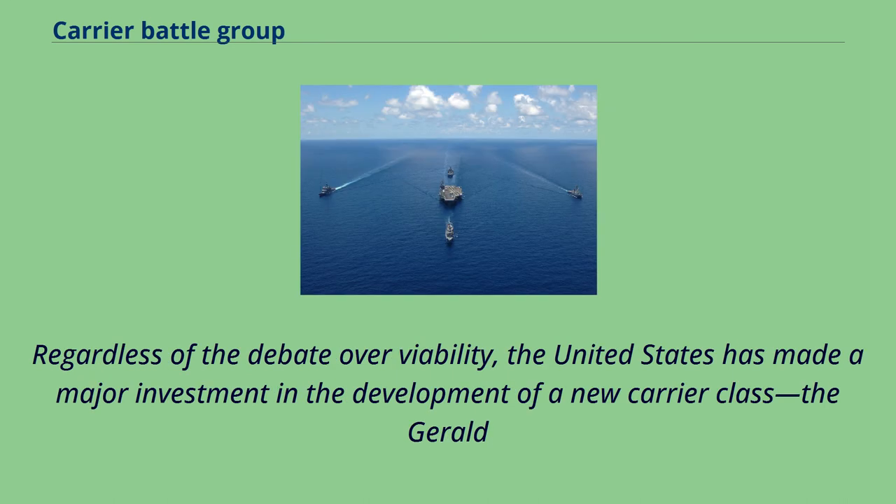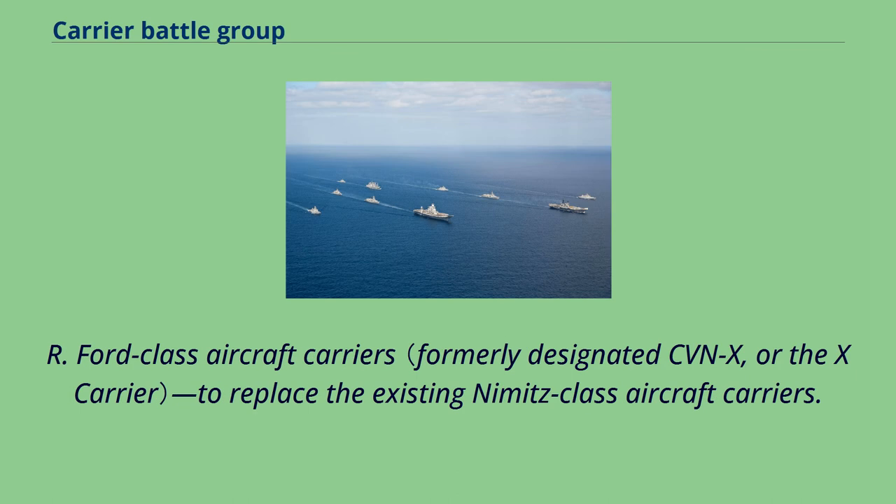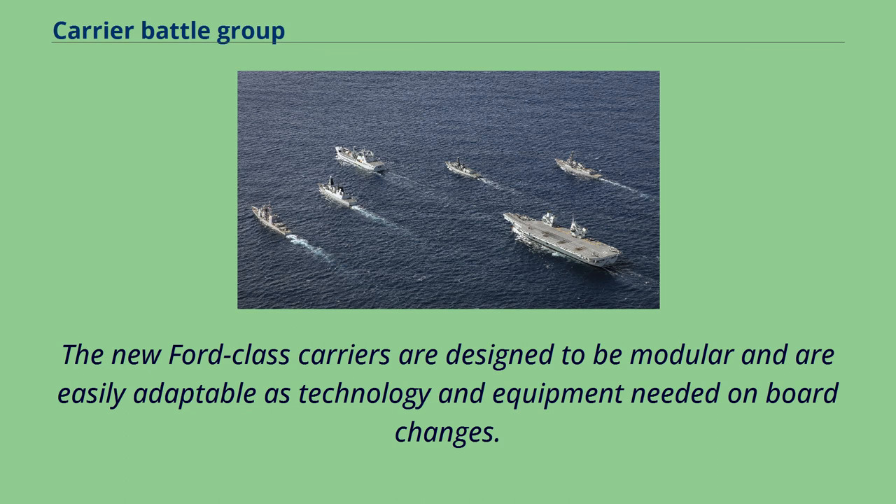Regardless of the debate over viability, the United States has made a major investment in the development of a new carrier class, the Gerald R. Ford-class aircraft carriers, to replace the existing Nimitz-class aircraft carriers. The new Ford-class carriers are designed to be modular and are easily adaptable as technology and equipment needed on board changes.